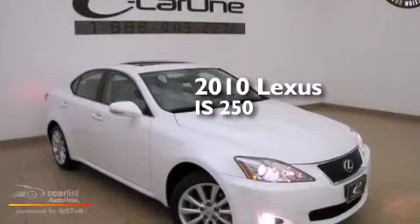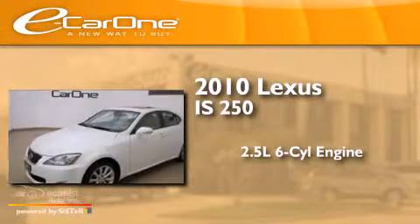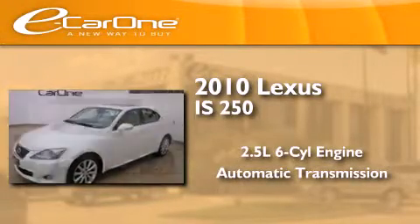This is a 2010 Lexus IS250. It has a 2.5-liter six-cylinder engine and an automatic transmission.